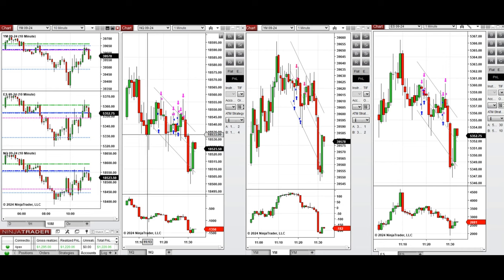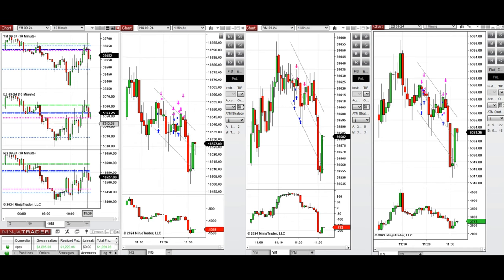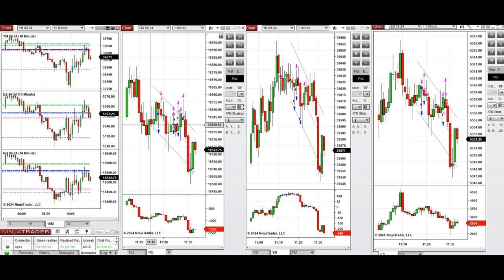Therefore I waited for the volatility to come down, and around 11:20 when the market passed the previous day close or high and came back to retest this again, this wave of uptrend on this shadowish candle going up on all emnies was taken with Setup B and C mainly on all emnies.